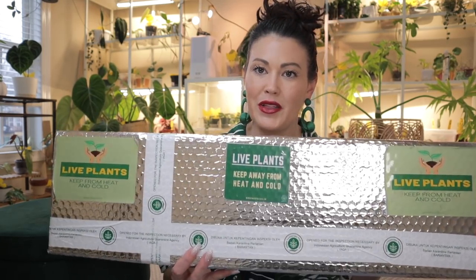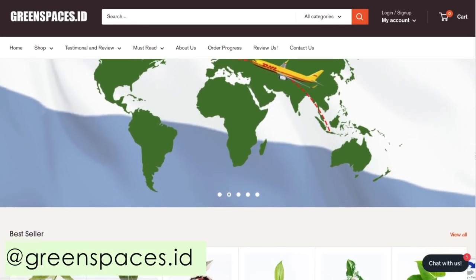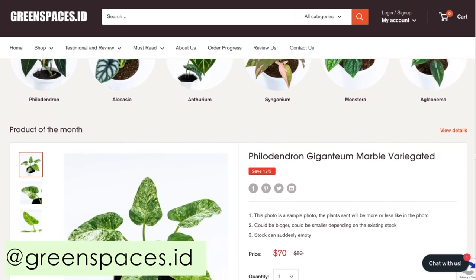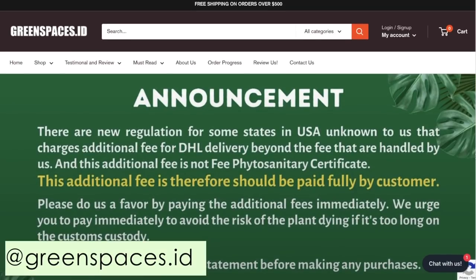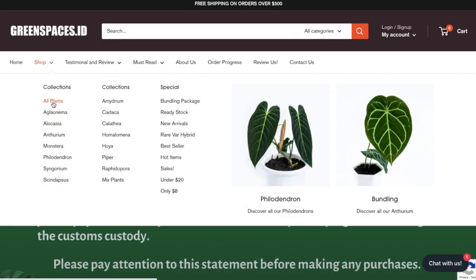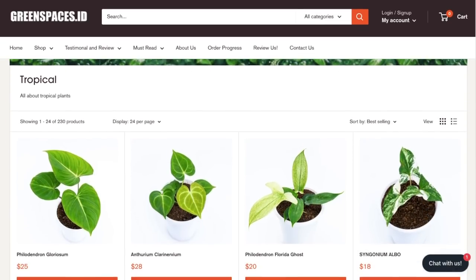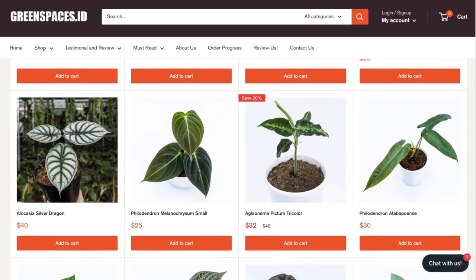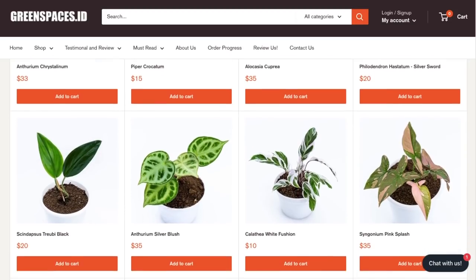Green Spaces ID is an exporter of tropical plants from Indonesia with over two years of experience. I have included a link in my description below for you guys to their website if you'd like to take a look at some of their beautiful plants like philodendrons, monstera, calathea, and alocasia. They do sell in small or large quantities if you're interested in wholesale. The preparation process for package delivery takes an average of three weeks.